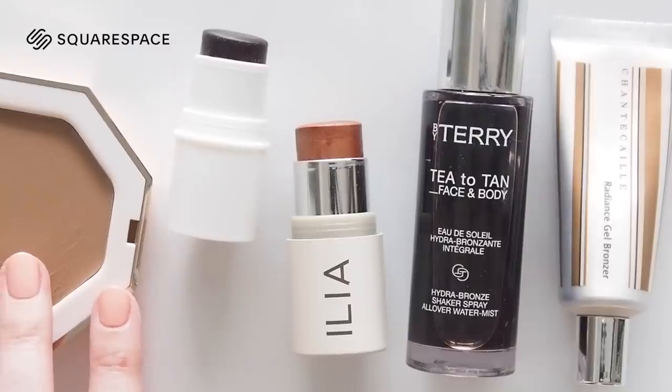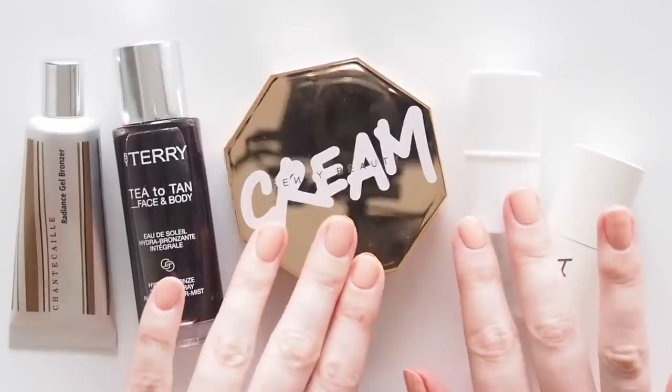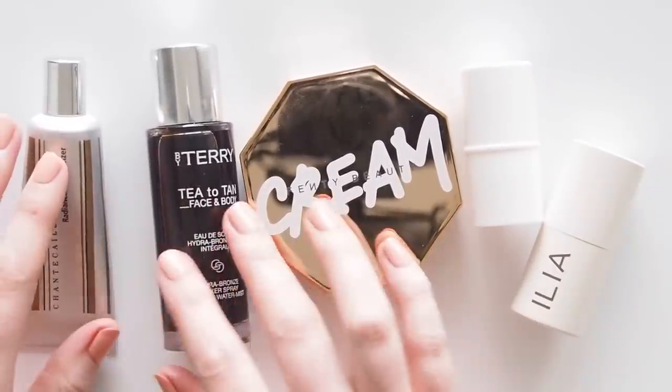This video is sponsored by Squarespace, the website builder I used to make matildaronvideo.com last year. You can catch all of my previous seasonal makeup colour groups in one place over on the blog.